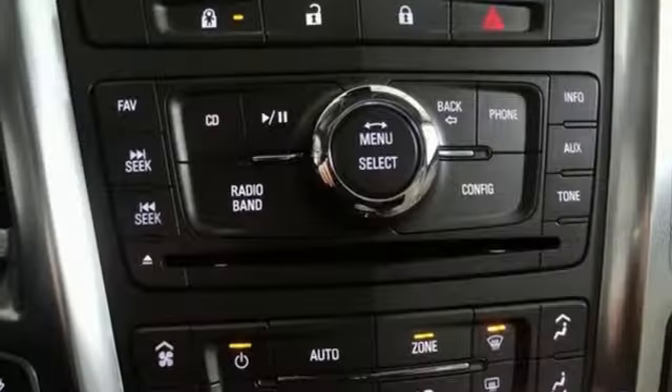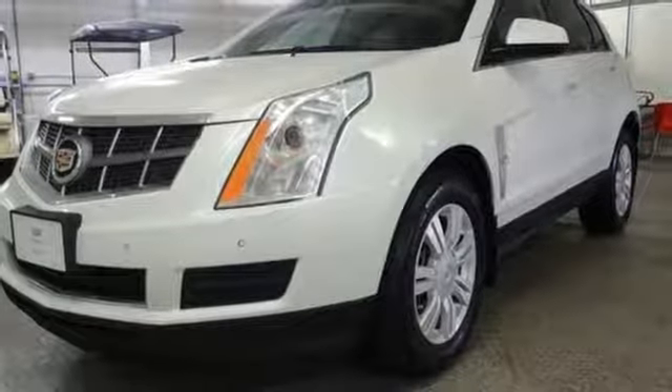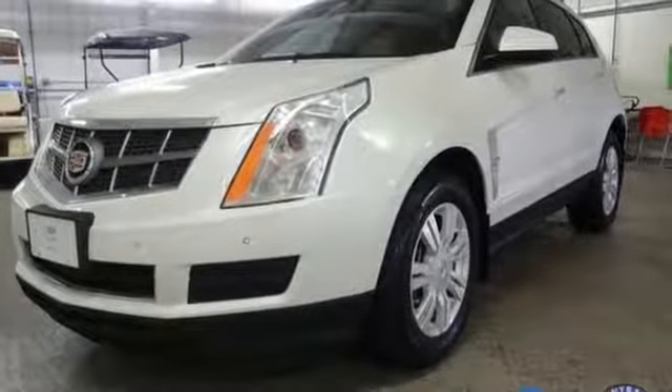Auto dimming rear view mirror, AM-FM satellite radio, doors and push button start proximity key, dual zone climate control, front and rear parking sensors, and V6 engine.